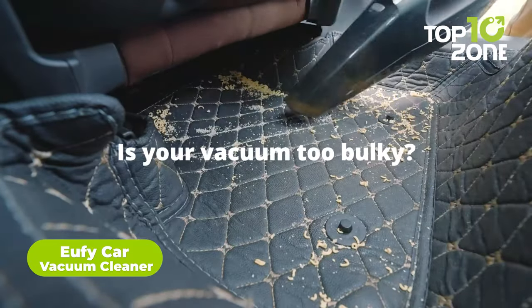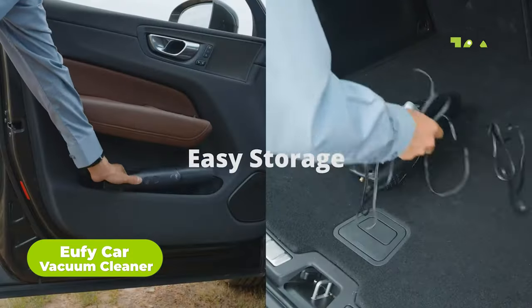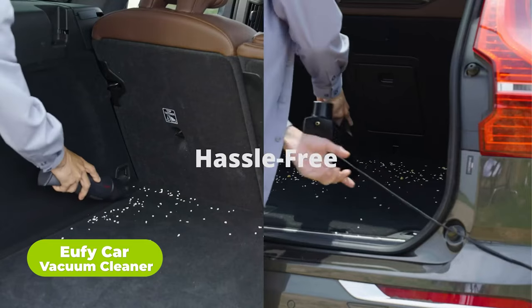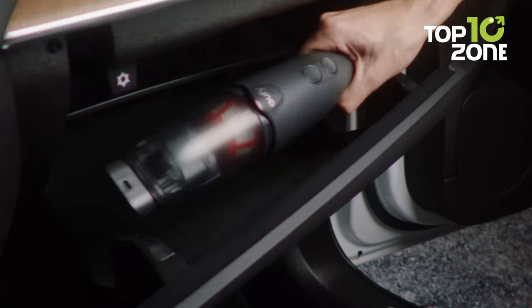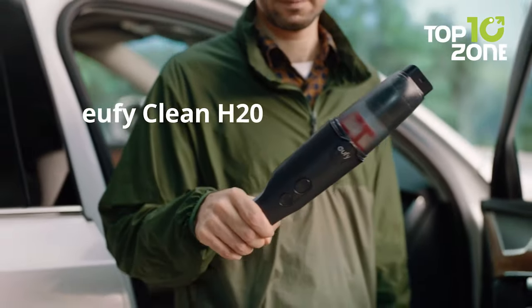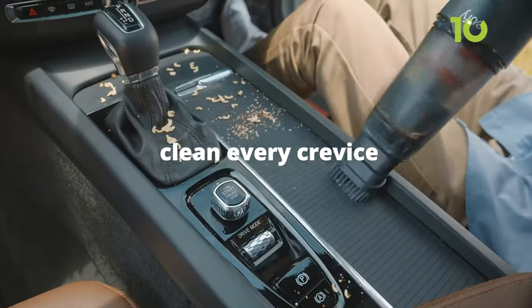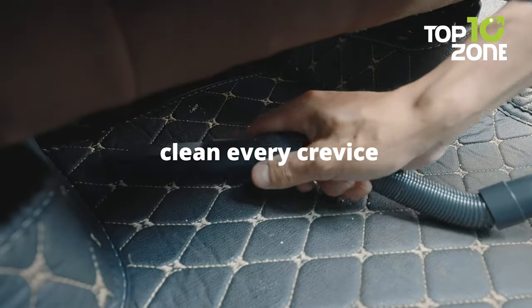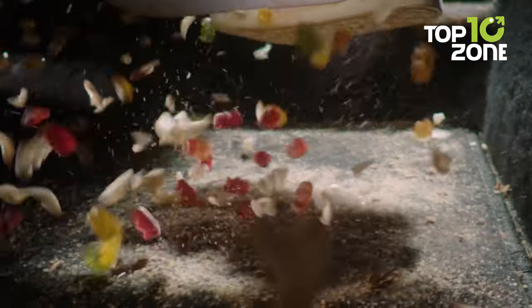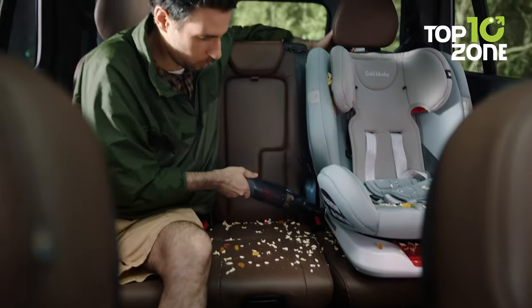Let's face it — you don't have enough time to clean your car often, and nobody wants the inconvenience of using those bulky vacuums. Forget those unwieldy car vacuums and embrace the HomeVac H20 from Eufy, a cordless handheld car vacuum that features a lightweight design and super fast charging, providing you with the ultimate car cleaning experience. With Eufy, you can say goodbye to accidental messes in your car, as it boasts 40-air-watt powerful suction cleaning that allows you to clean up messes on the go.